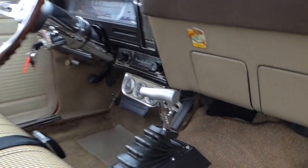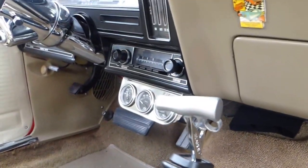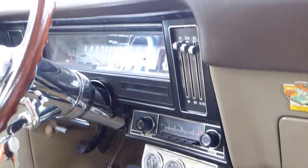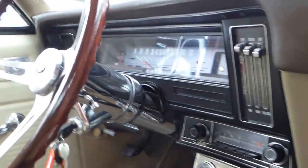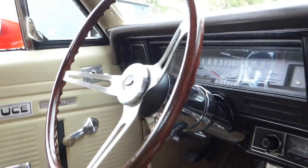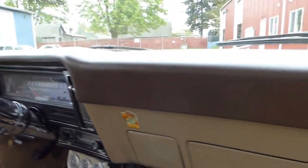That is a Hurst automatic shifter. It's a Turbo 350 transmission and it works well. You've got some auxiliary gauges there — that is an Ididit chrome steering column and a rosewood steering wheel. All the dash gauges work, all of the lights work, the heater works, the radio works. Everything works.